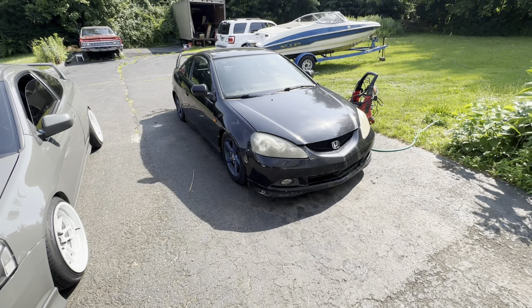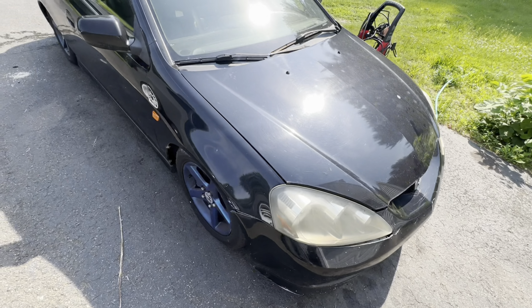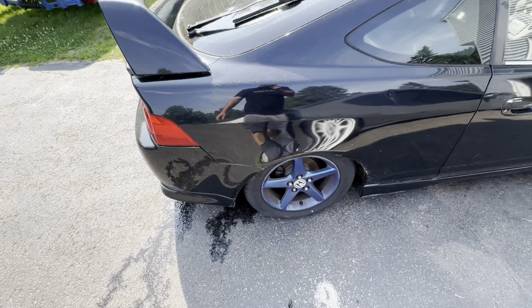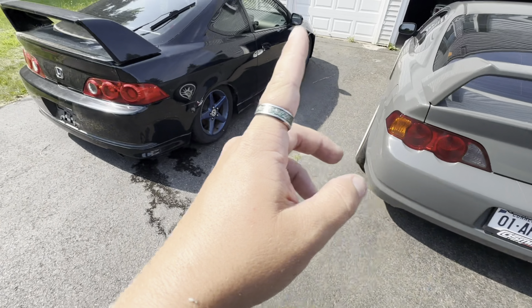Here it is — 2005 RSX Type S. She is black on black, absolutely slammed on some type of coilovers. I already have one, so now I have two, and I have a third one — my red car which I've had for like eight years, but you guys don't see it on the channel very often, it's getting a full refresh. I didn't expect to be owning another one of these this soon — crazy good deal on Marketplace.